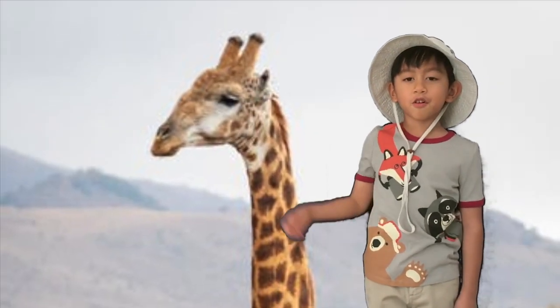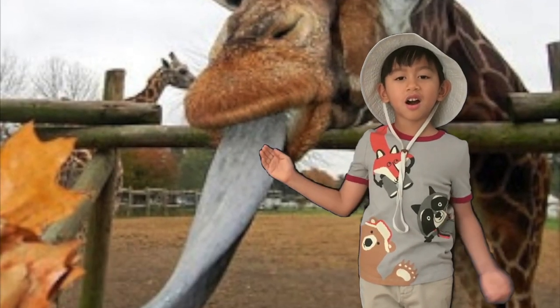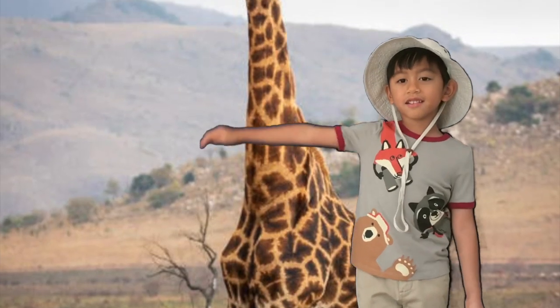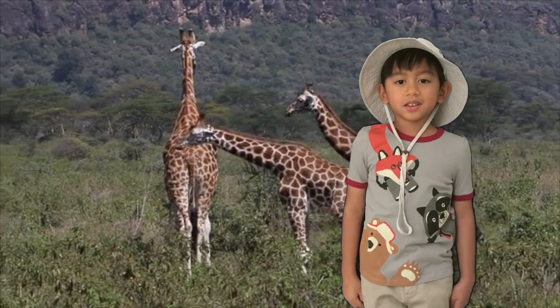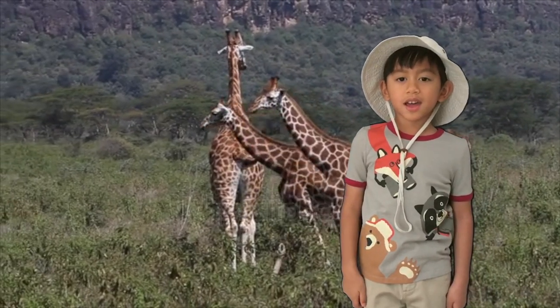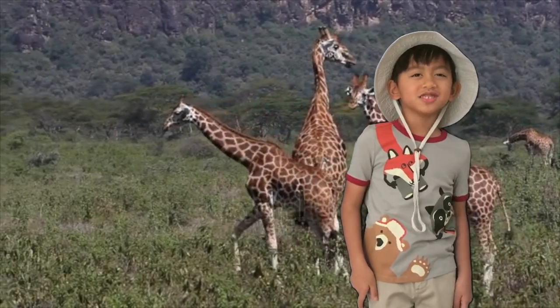Giraffes have horns, a long tongue, a very long neck, and patterns on their bodies. Giraffes walk on four legs and they're mammals like us.